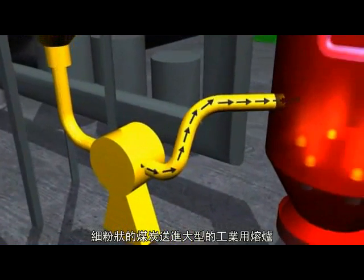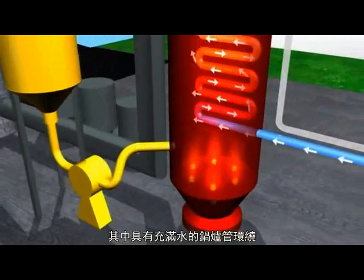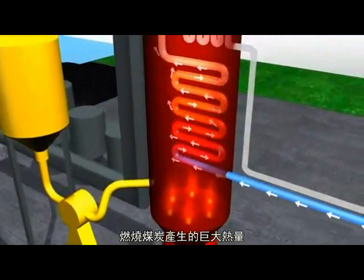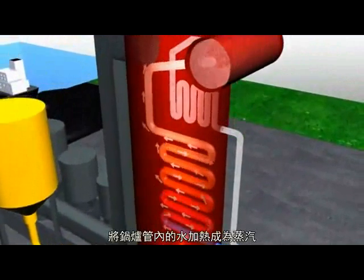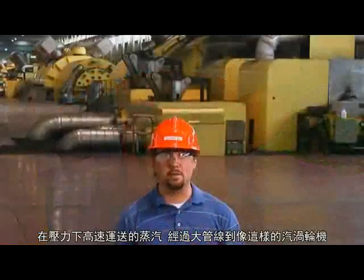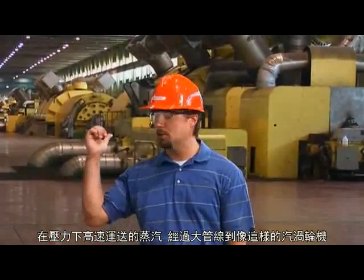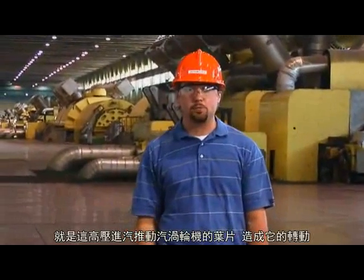The pulverized coal is fed into a large industrial furnace that is surrounded by boiler tubes filled with water. The intense heat from the burning coal heats the water in the boiler tubes and turns it into steam. The steam is transferred under pressure at high speed through large pipes to turbines like these.